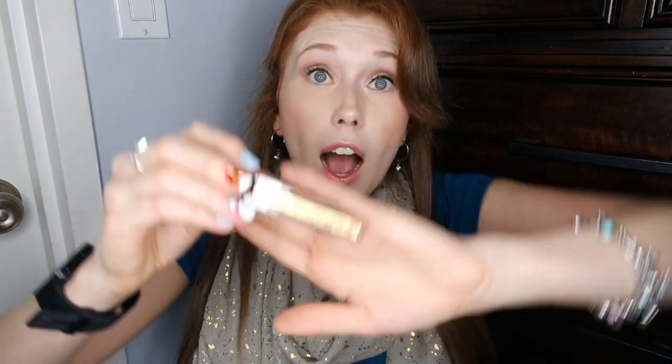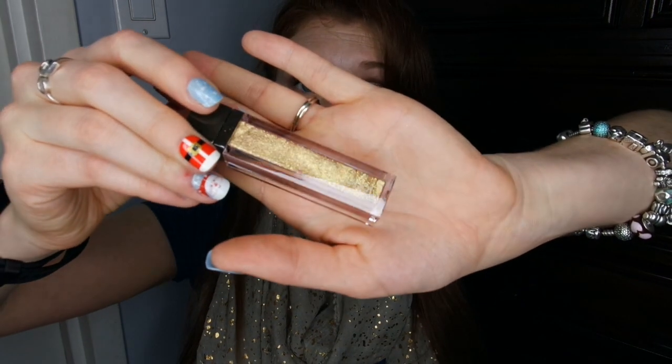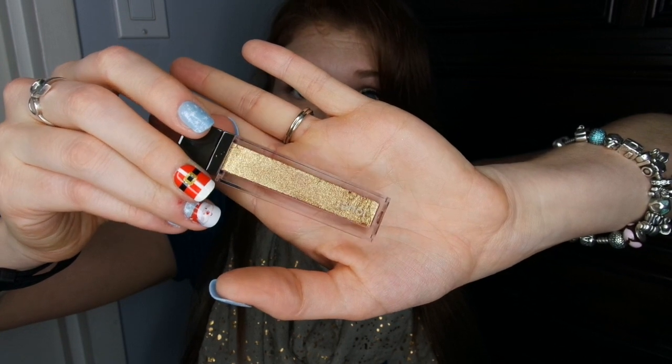Then we got the long wear lip topper, also with coconut oil, in champagne gold. I don't really know if I've ever worn a lip topper that intense — it's really pretty but also really intense. I'm glad it's gold because that would probably go best with my complexion, so we'll see how this plays out.